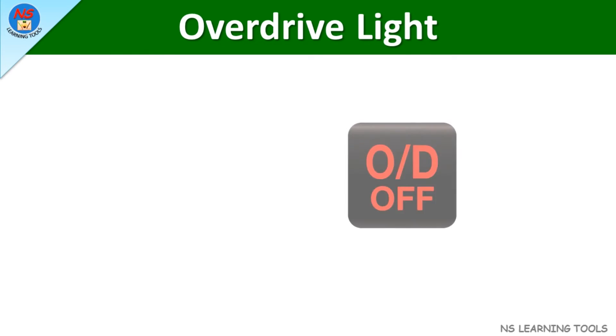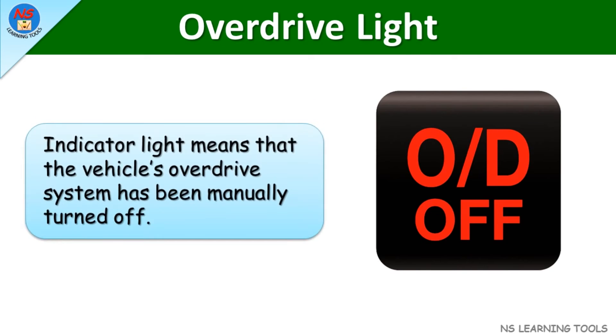Overdrive light. This indicator light means that the vehicle's overdrive system has been manually turned off.